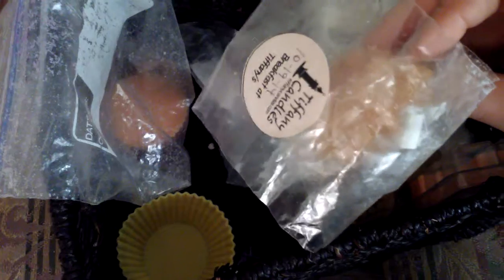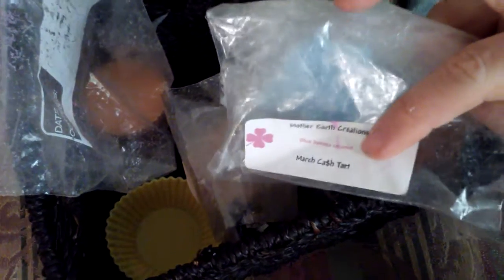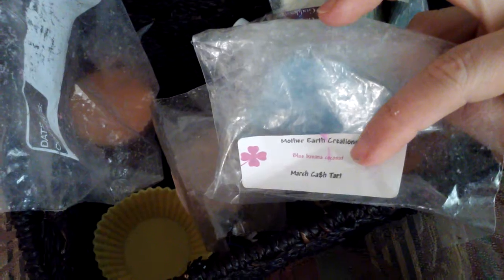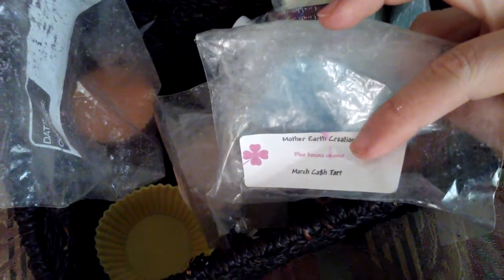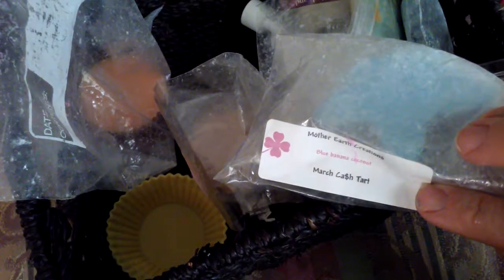Tiffany Candles — this is actually a few years old but it still smells good. It's her Breakfast at Tiffany's, and this one I just can't seem to like. It's Blue Banana Coconut — like blue sugar banana with coconut — and it just smells straight blue sugar banana to me. I've been trying to do it in spurts: if I'm not going to be in the room, put it in and just let it melt so I can get through it.